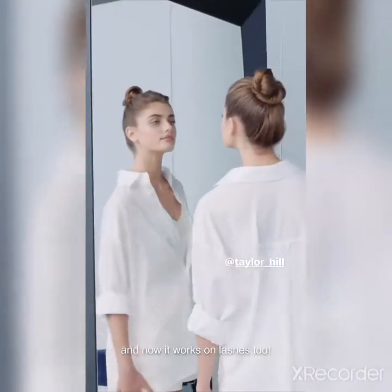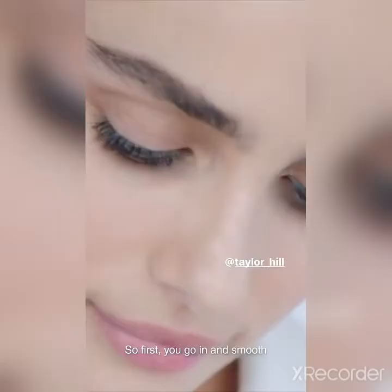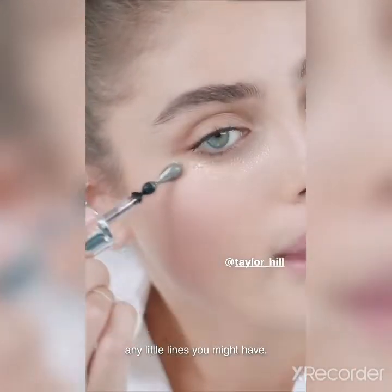Génifique Light Pearl is my everyday essential for the eyes, and now it works on lashes too. So first, you go in and smooth any little lines you might have.